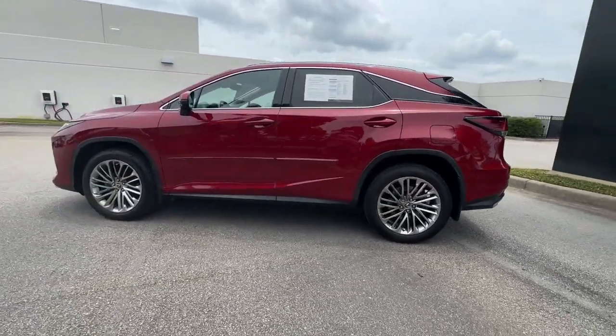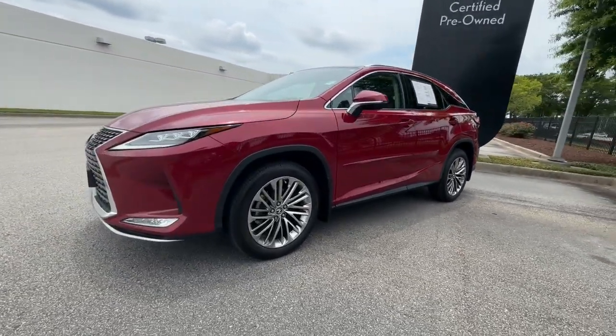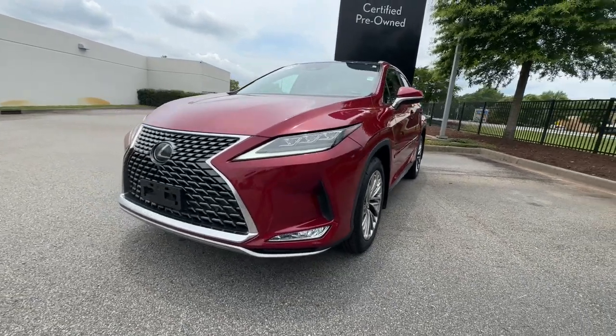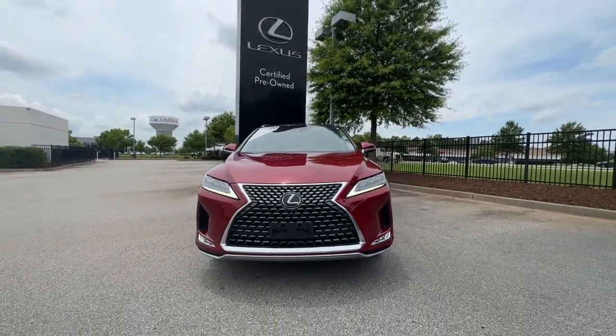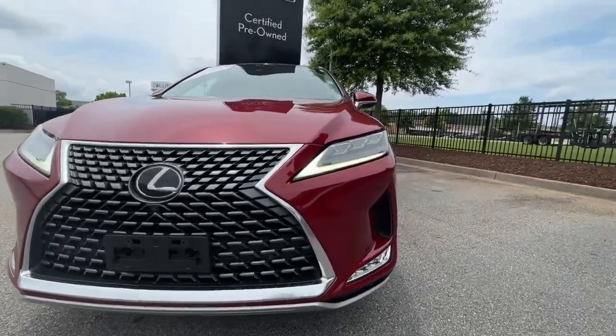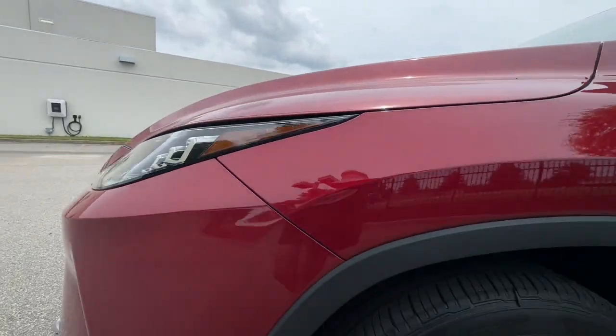The following are some of this vehicle's highlighted options: head-up display, Apple CarPlay and/or Android Auto, panoramic roof, navigation system, power passenger seat, satellite radio, heated rear seat, woodgrain interior trim, aluminum wheels, and steering wheel audio controls.